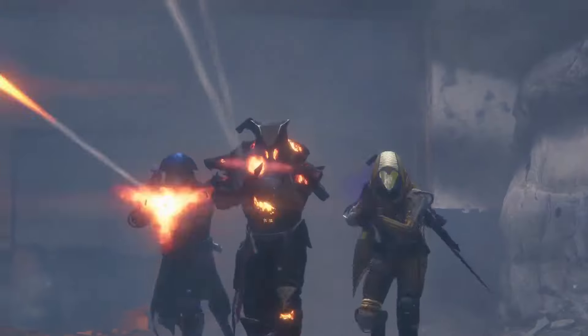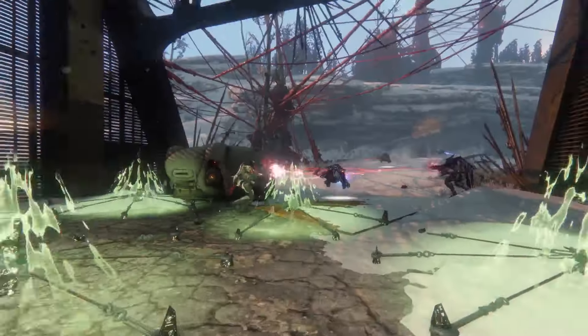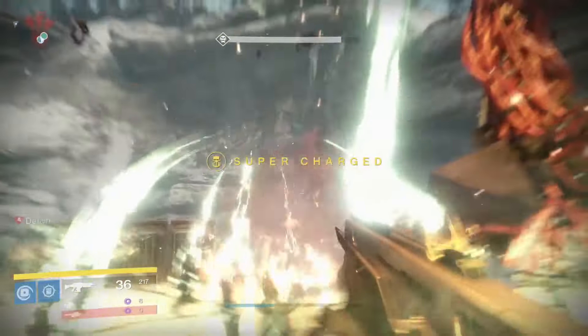After the campaign finishes, you have patrols that really tell the story of this continued infestation in the land. And we have a new strike that shows just what the Fallen are doing with the SIVA — it's this spooky place called the Wretched Eye.